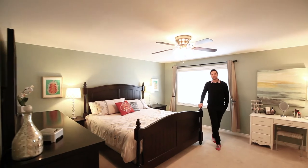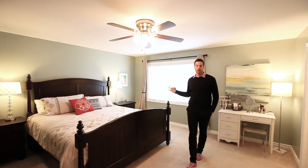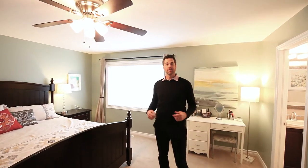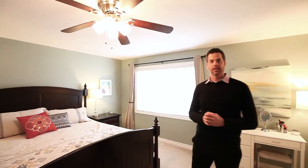The second level of this meticulously maintained home offers a large master bedroom, ensuite bath, walk-in closet, a family bath, and a large second and third bedroom.